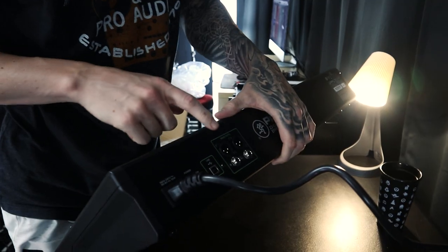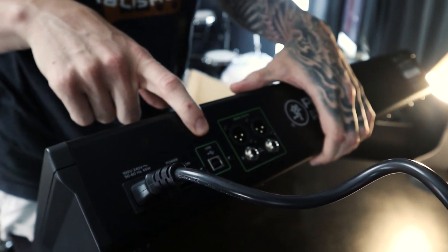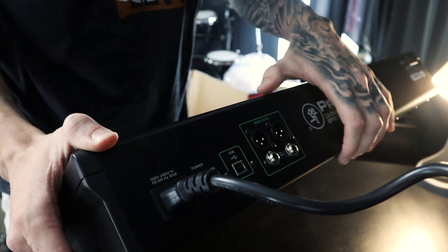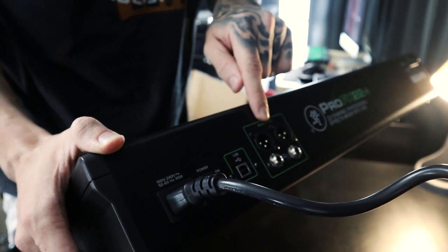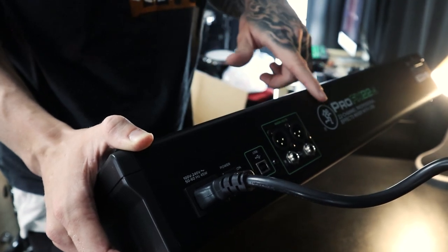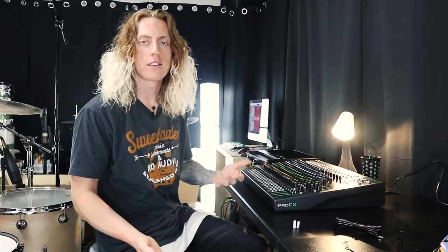Moment of truth — one light's gonna turn on. Let's look at the back: there we have the main outs and USB. I'm planning on just going main outs into an interface — do all the mixing in this, then it'll come out the back into a compact two-channel interface for right and left, and then that will go stereo into StreamLabs for the actual streaming.